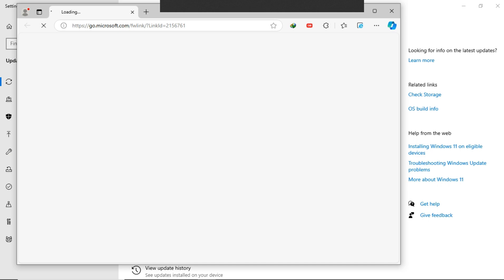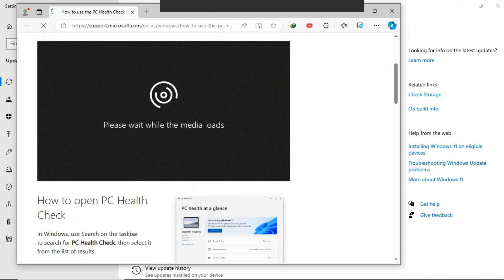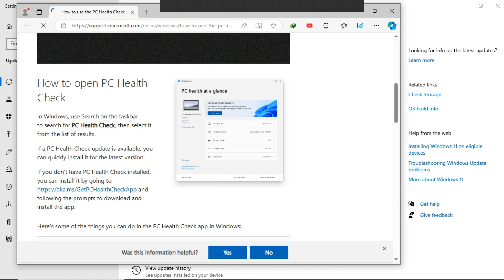You can get the details and see if there are things you can do in the PC Health Check app to help your PC run it, by clicking on Get PC Health Check and installing it.